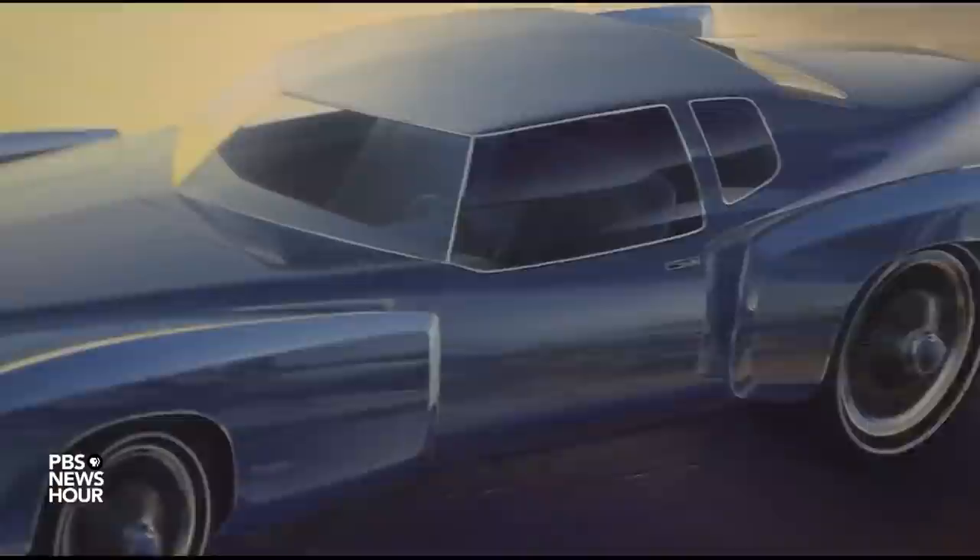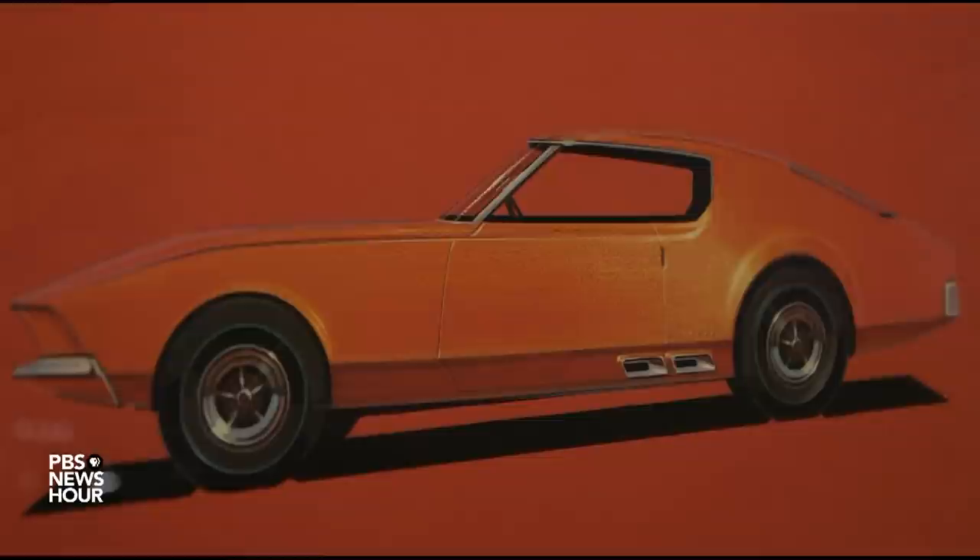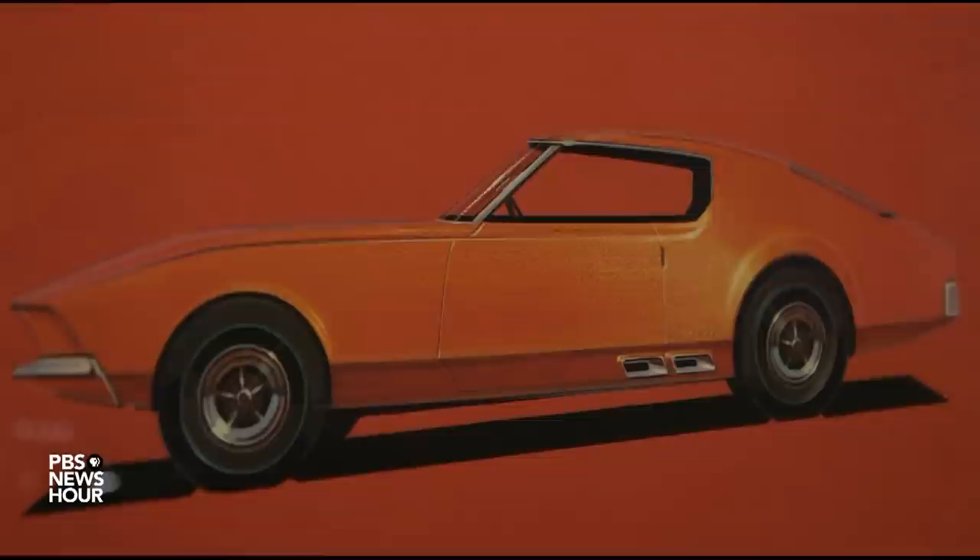JEFFREY BROWN: From wispy swirls of pencil, a hint of what might one day hit the road, to more detailed, vibrant drawings — this is the art of the car and the people behind them. For Detroit Institute of Arts curator Ben Coleman, it offered a unique challenge.